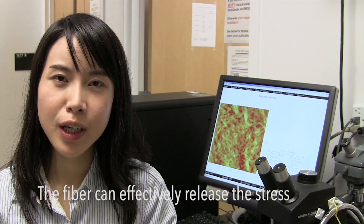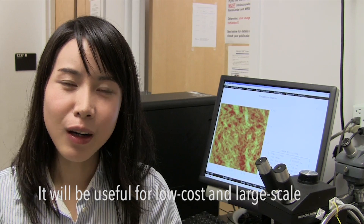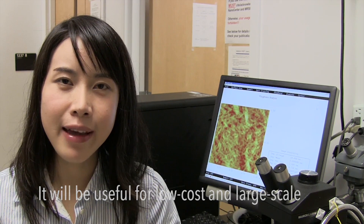Dr. Hong Liju says it can effectively release the stress associated with the charge-discharge process. The new type of battery is made of low-cost materials that would have less impact on the environment.